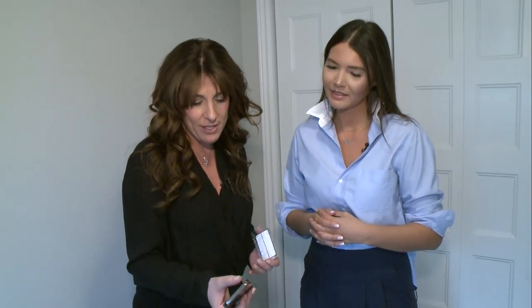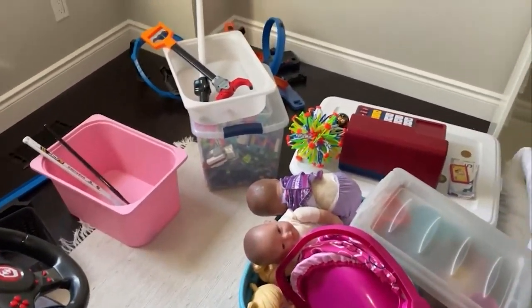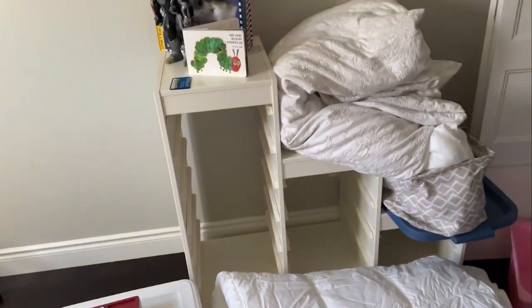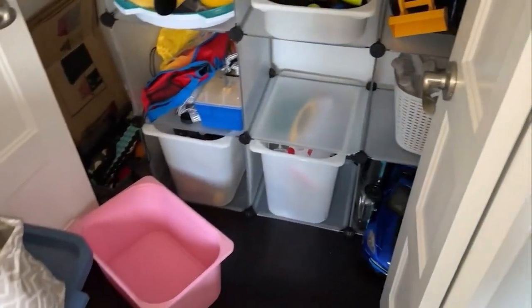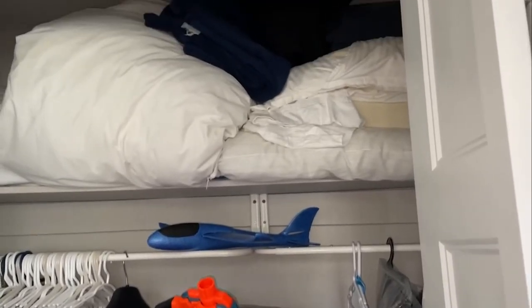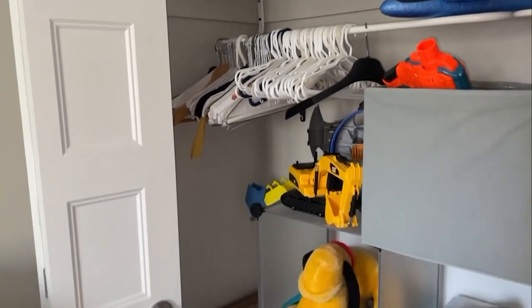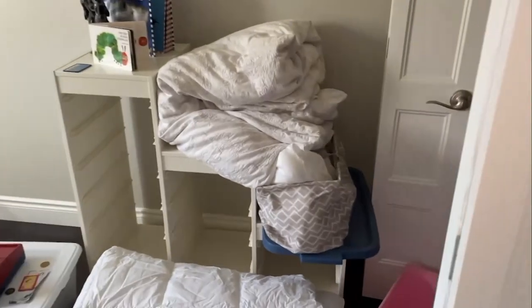I'm going to show you the before of this room. You can get a very good idea of what it looked like. It was a disaster — the intention was there, but it wasn't being utilized to the best, not maximizing the real estate. I had to get rid of a lot of stuff, and even some big pieces of furniture I moved out of the space to make it more functional. You want it to have function and flow, and you want the kids to be able to put away their things.